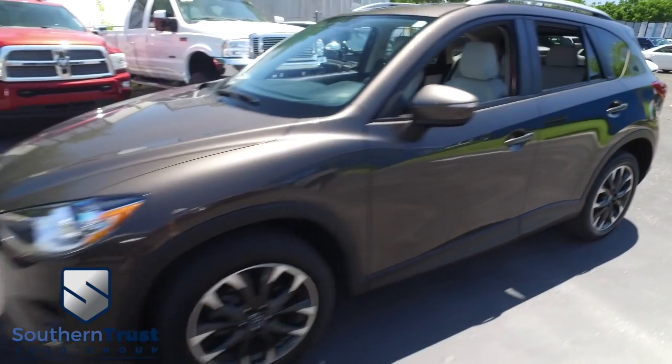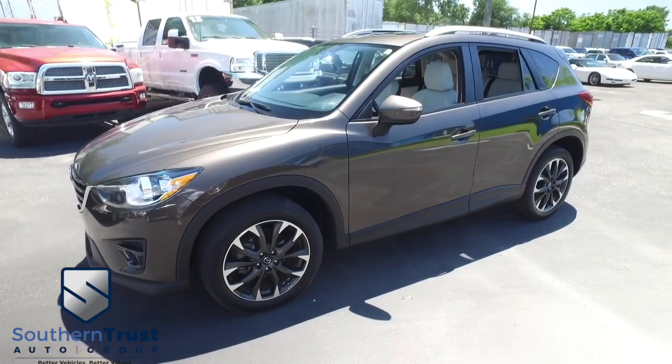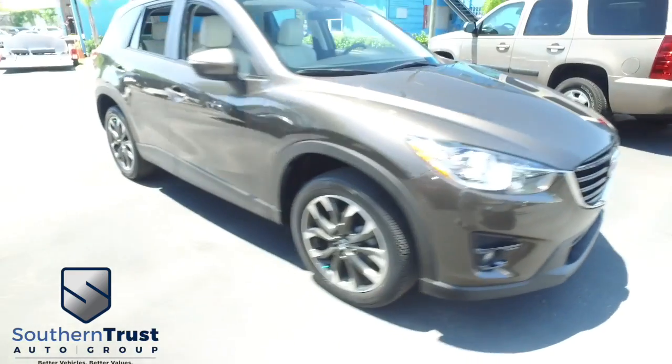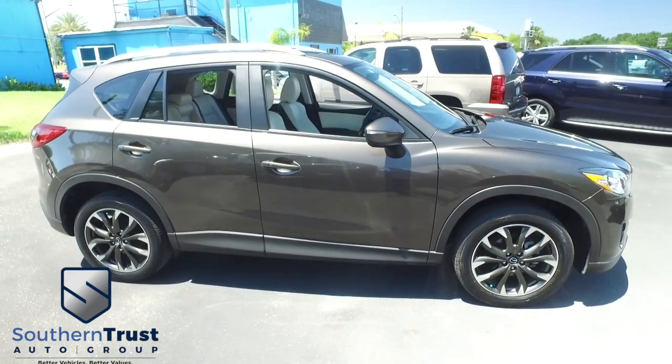It's a beautiful day here at Southern Trust Auto Group located in Winter Garden, Florida on West Colonial, just minutes outside of Orlando and just an hour away from Tampa, Jacksonville, and Ocala. We are conveniently located to offer you better vehicles at better value, serving Central Florida.